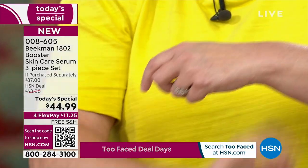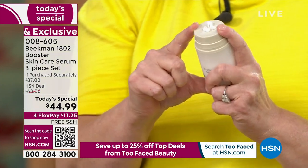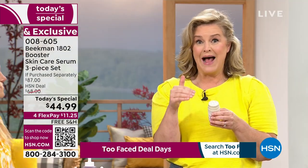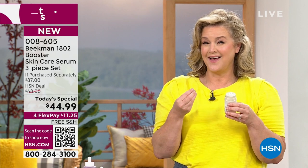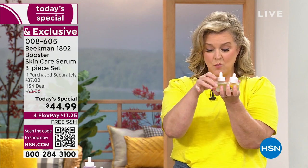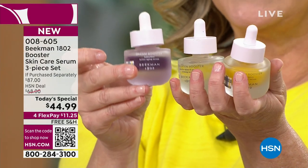A lot of people say, 'I have a night cream that's heavy and a day cream that's light.' You need one cream for balanced, healthy skin. This has a probiotic and a prebiotic — we talk about that a lot with our gut, now we're talking about the health of our skin. In the morning, take a drop of Collagen and a drop of Golden. Then at night, dream that perfect skin with your Dream Booster.